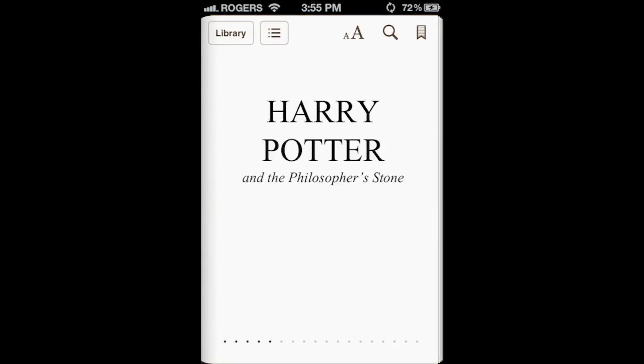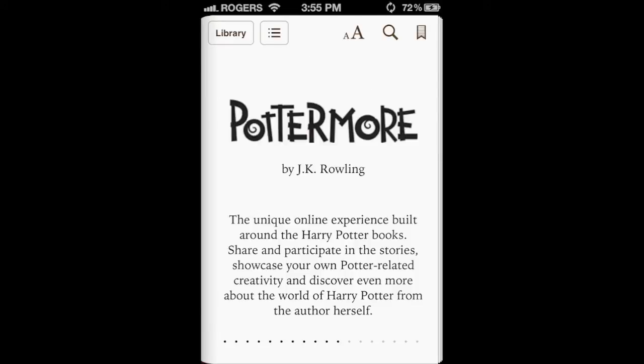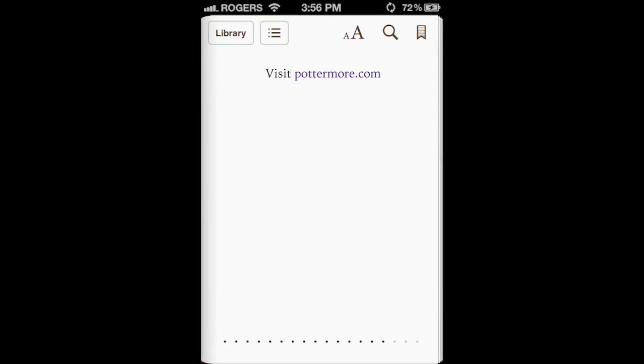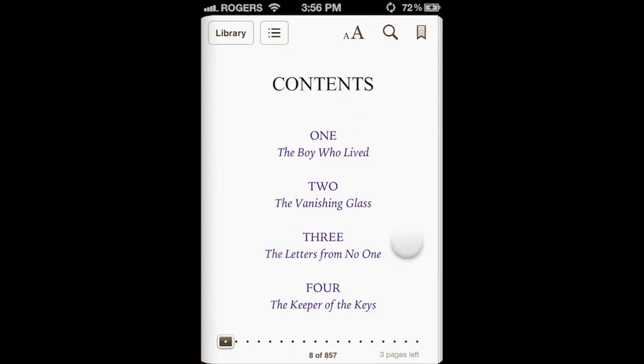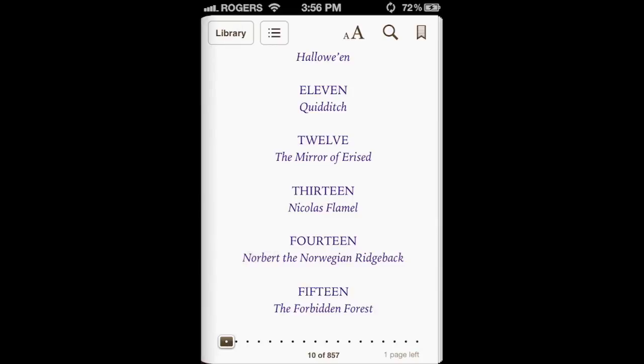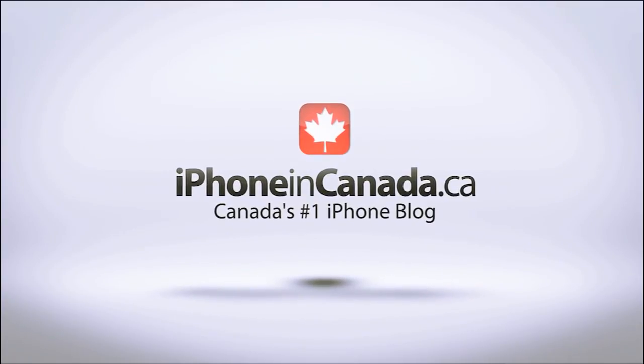Who knows if or when Apple's iBooks might be a selection when downloading the books. While this option does take a little longer, it is simple. For more daily iPhone and iPad news, check out iPhone in Canada and iPadInCanada.ca and make sure you subscribe to this channel so you don't miss any future videos. I'm Chris with iPhone in Canada. Thanks for watching.